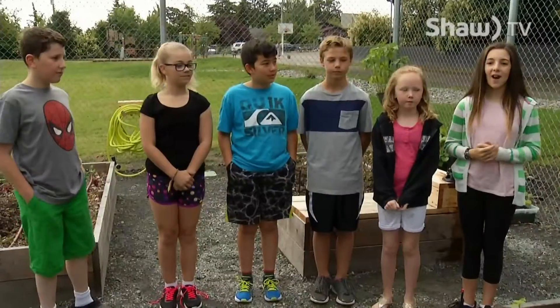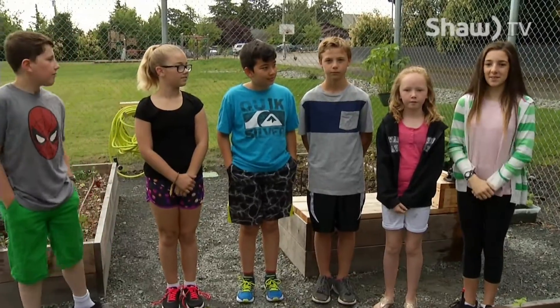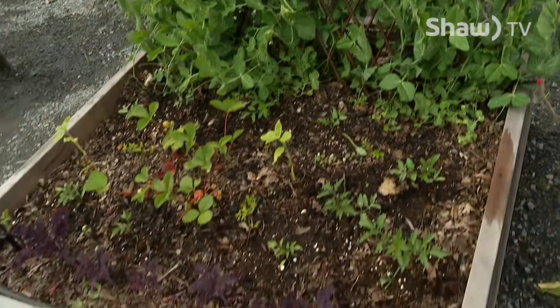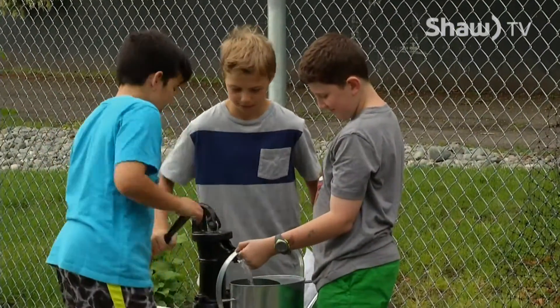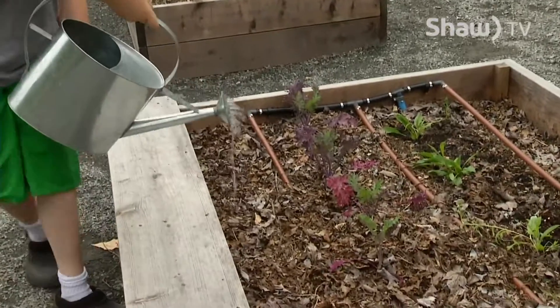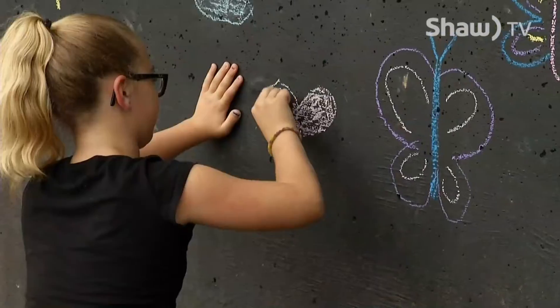This is our school's edible garden. It's filled with many fruits and vegetables. There are seven garden beds and one miniature garden bed for the preschool. There are three water resources in our garden: the hand pump, the hose, and the sprinkler. Right next to our garden, we have a big chalk wall for kids to write and draw.